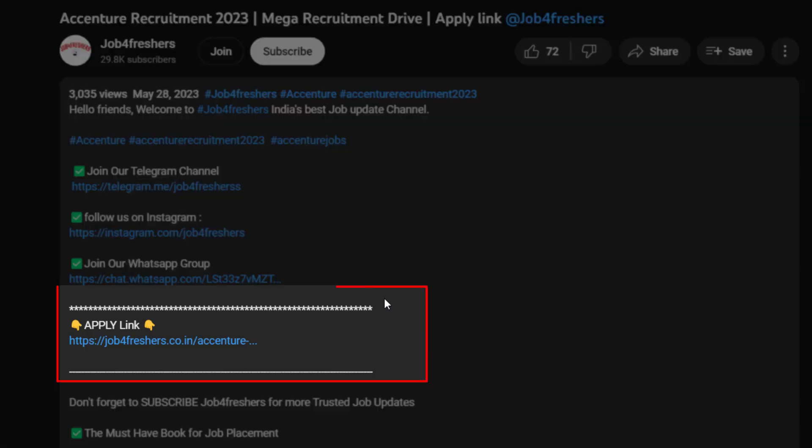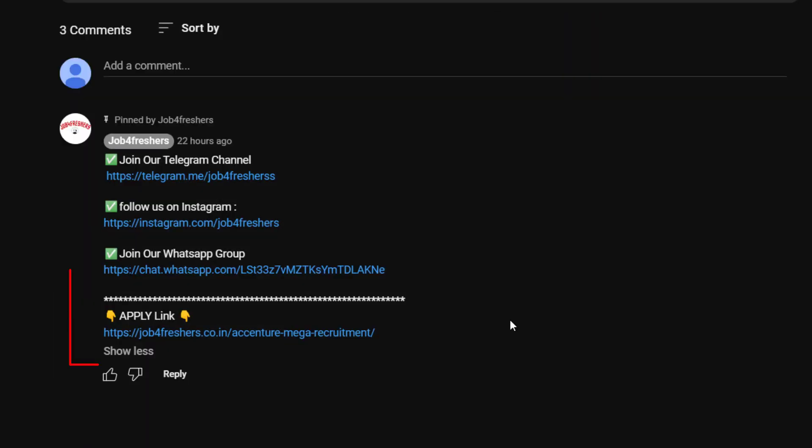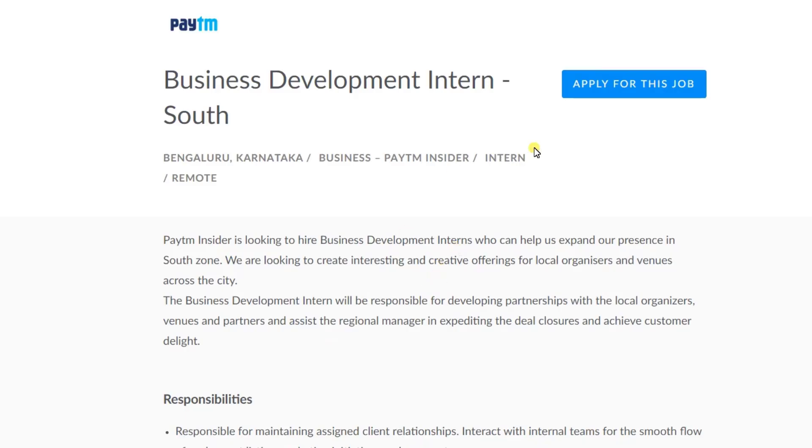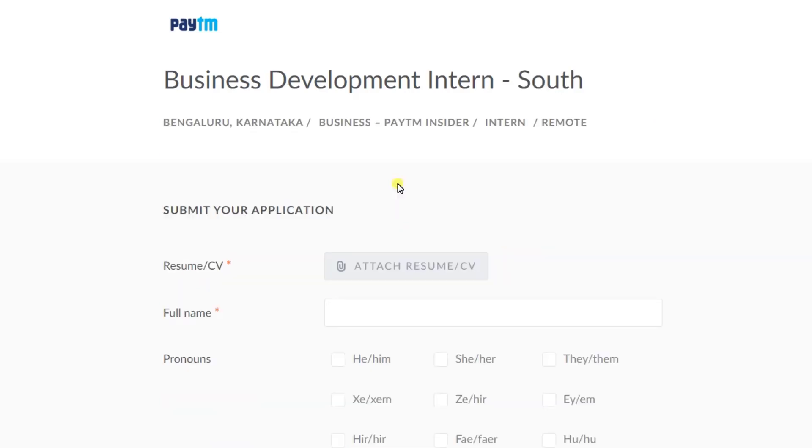Let's see how you can apply. Scroll down and click on 'Apply Here'. I will put the link in the description as well as in the comment section. From there you can easily apply. Click on 'Apply Here' and you will be redirected to the official page, where you click on 'Apply for the Job'.